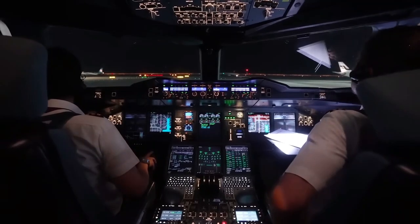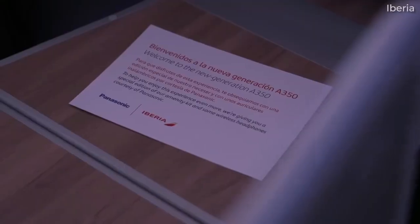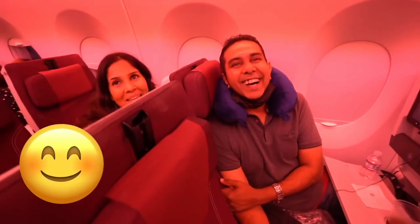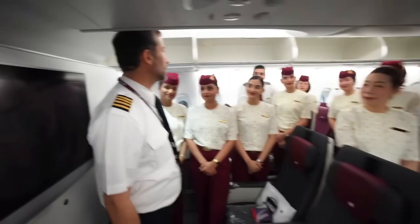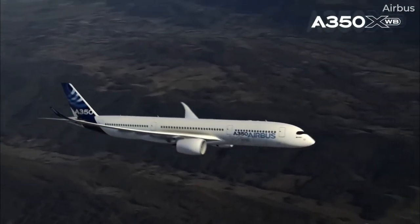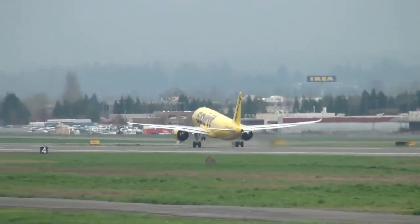The in-flight entertainment system is another noteworthy feature of the A350. A high-definition touchscreen providing access to a large library of films, TV series, songs, and games is installed in every seat. The user-friendly design makes it simple to browse through selections. Wi-Fi and USB ports are among the many connectivity options the A350 offers, enabling travelers to stay connected and energized for the duration of their trip.